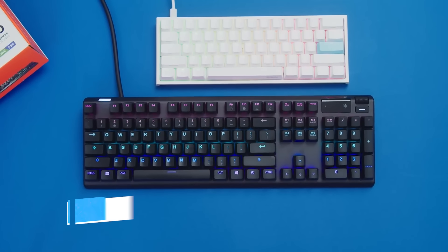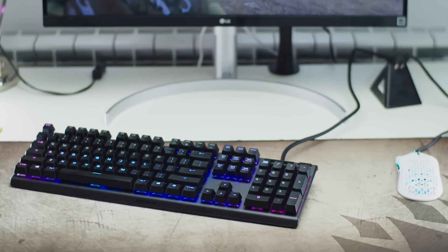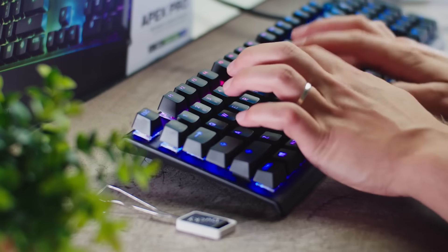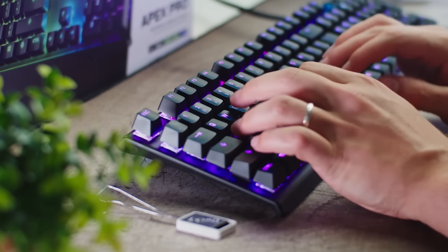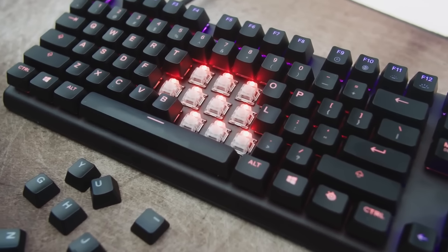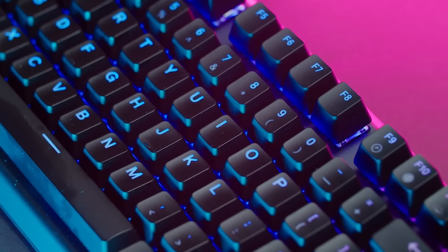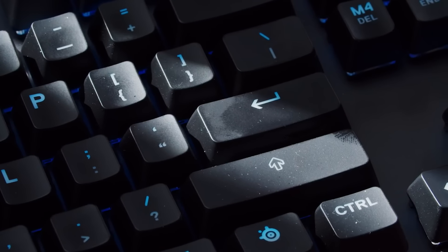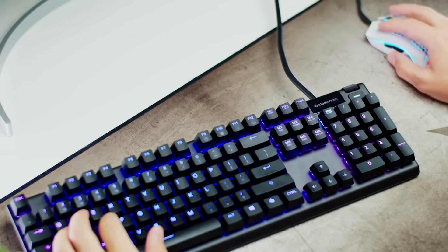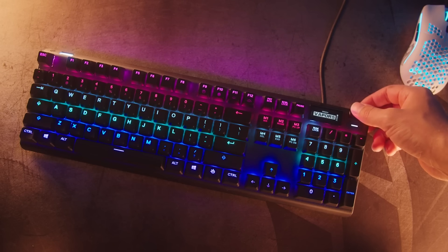Number 3: SteelSeries Apex Pro. The SteelSeries Apex Pro is a high-end mechanical gaming keyboard that offers a lot of customization options for gamers who want to fine-tune their gaming experience. The keyboard features SteelSeries' proprietary OmniPoint adjustable mechanical switches, which allow users to adjust the actuation point anywhere between 0.4 mm to 3.6 mm.